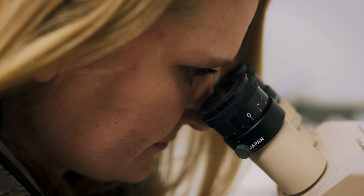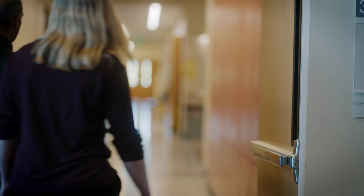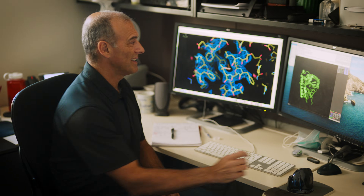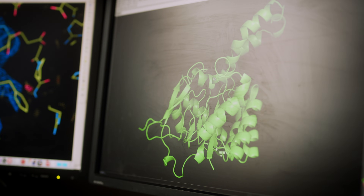I was just astonished at how accurate the prediction was. How is it that we were 10 years unable to solve this, and now we have this prediction solved in 30 minutes? This is the case where AlphaFold gave us the overall structure of the protein.